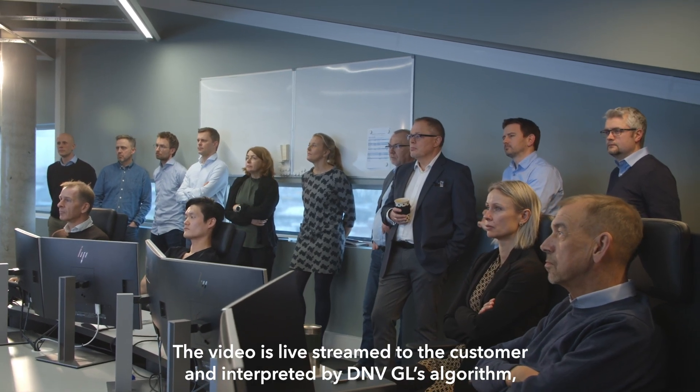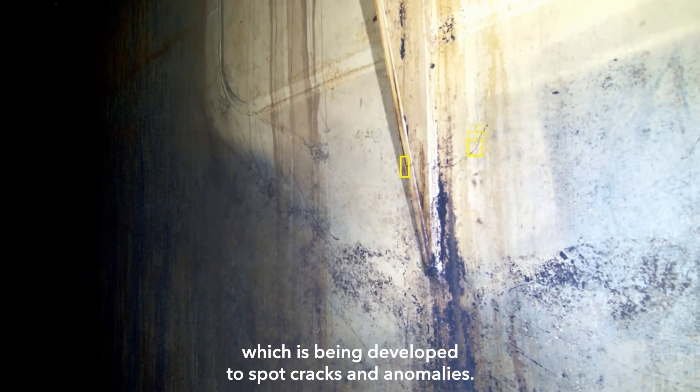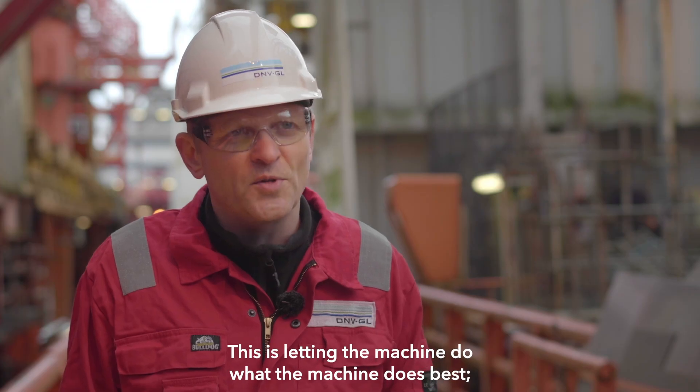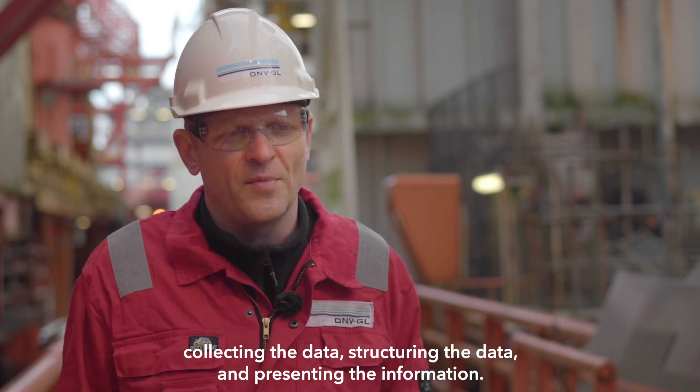The video is live streamed to the customer and interpreted by DNVGL's algorithm which is being developed to spot cracks and anomalies. This is letting the machine do what the machine does best — collecting the data, structuring the data and presenting the information.